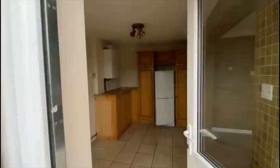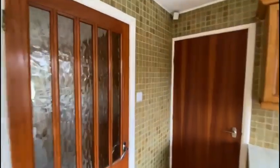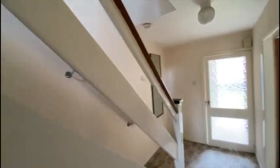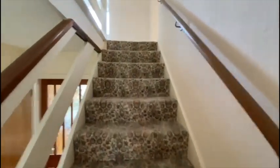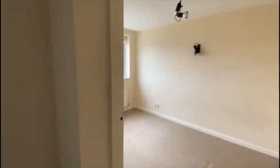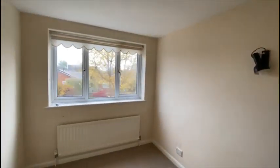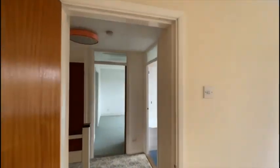We'll continue through the house to the first floor. The property has been extended on this level. The room on the right-hand side is one of the bedrooms which is part of the extension — it will have started off as a three bedroom property.